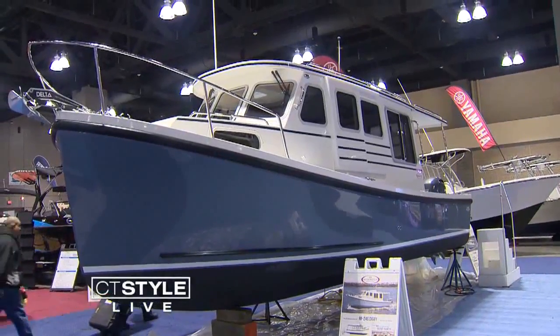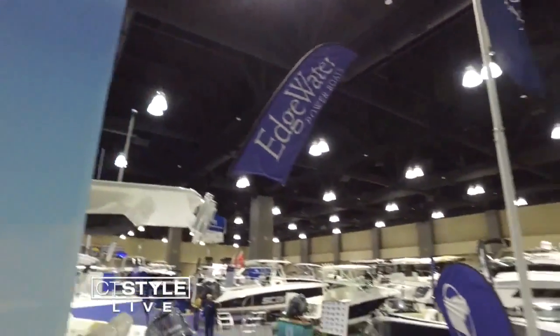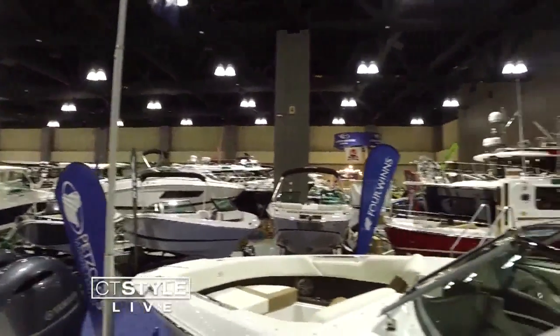We've got over 250 boats in this hall on two levels. We've got everything from paddle sports all the way up to 40-foot cruisers, everything in between. It's going to be an awesome four days. You can find everything here if you're a junior boater, a senior boater, or somewhere in between.